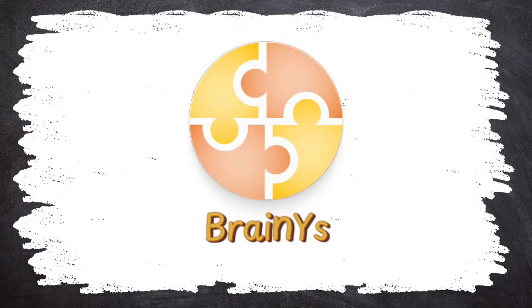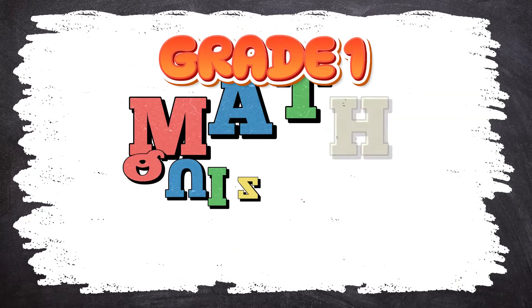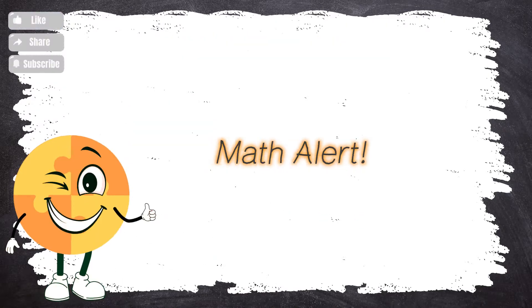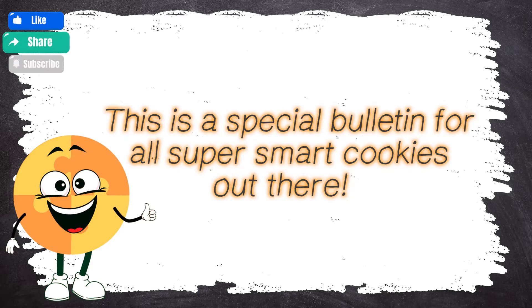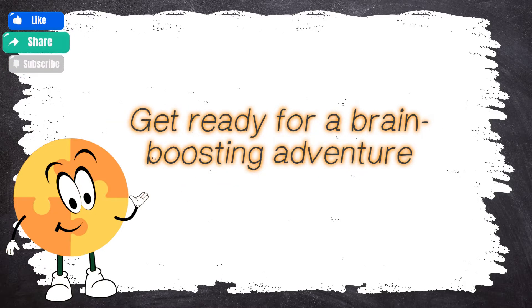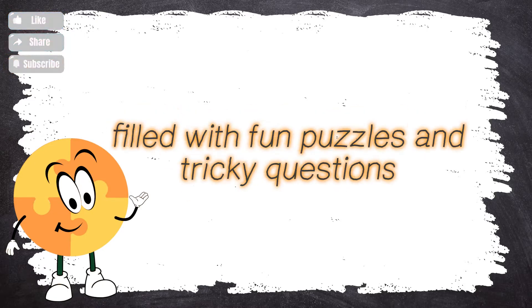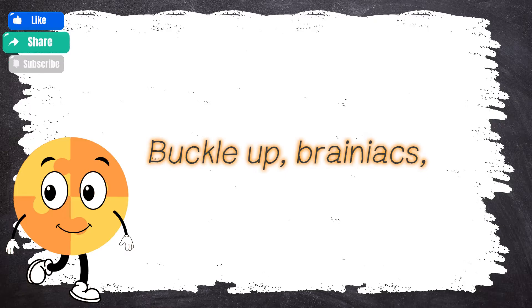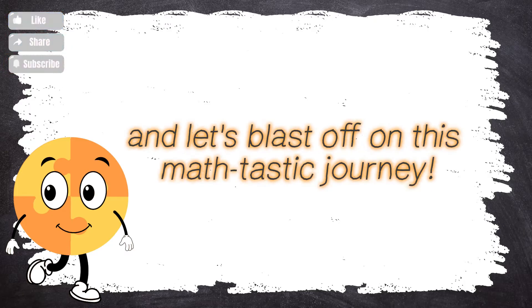BrainWise presents Grade 1 Math Quizbee Part 2! Math alert! This is a special bulletin for all super smart cookies out there! BrainWise is bringing you a math quiz that's out of this world! Get ready for a brain-boosting adventure filled with fun puzzles and tricky questions! Think you can handle the challenge? Buckle up, Brainiacs, and let's blast off on this math-tastic journey!